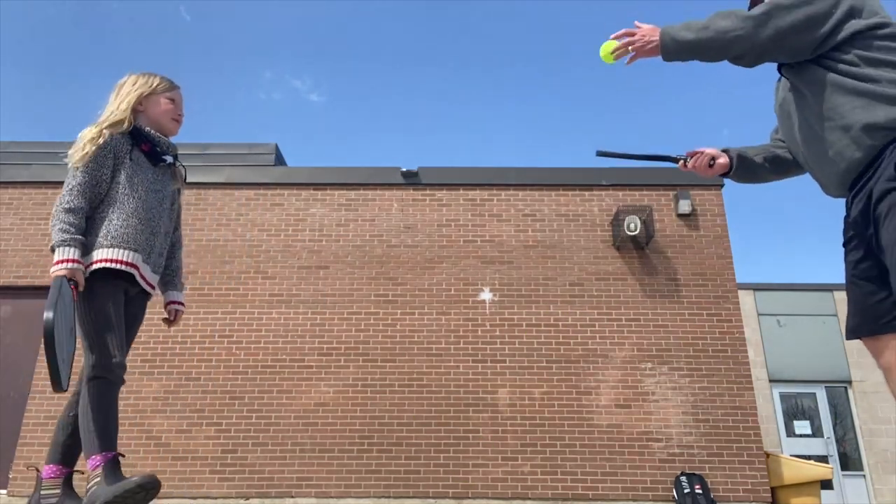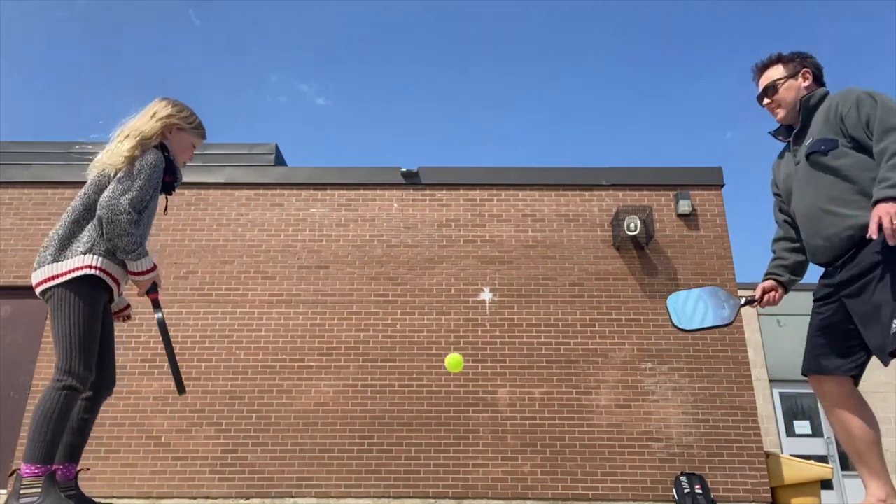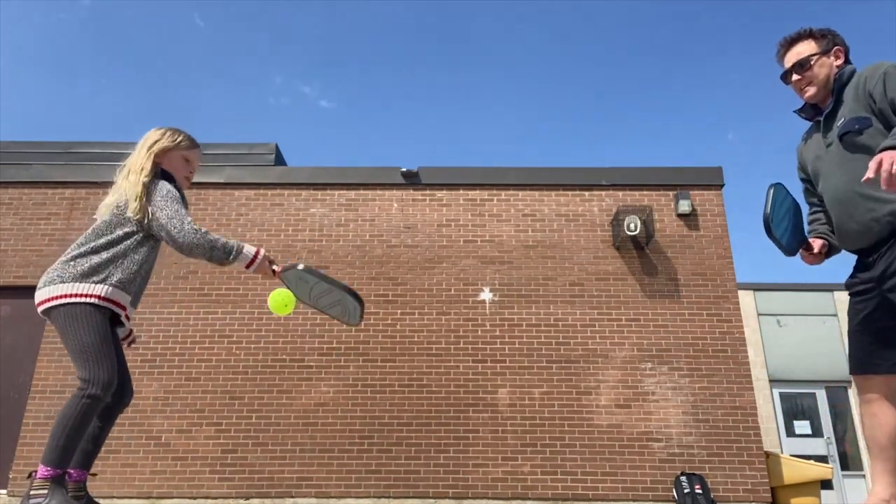She's hitting her knuckle on some shots, so I tell her to try to hit the middle of the paddle. She gets several good contacts in a row.